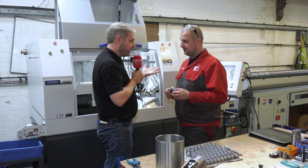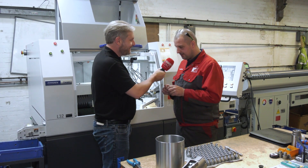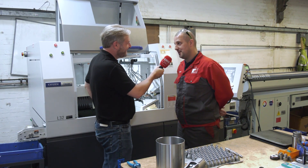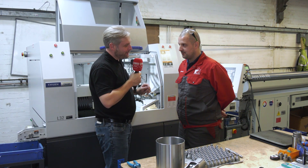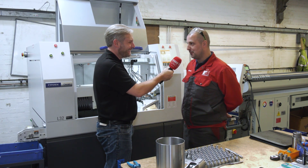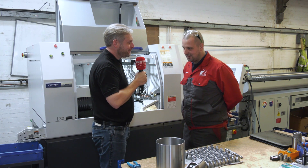It sounds like you're absolutely in love with the machine. Yeah, definitely — the only mistake is we didn't have one sooner. Thank you very much. What's your next acquisition? Well, hopefully if we can fill the spindles, we'd like more of these. Excellent, Tom — thank you very much.